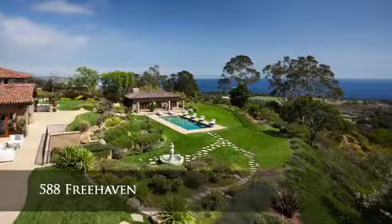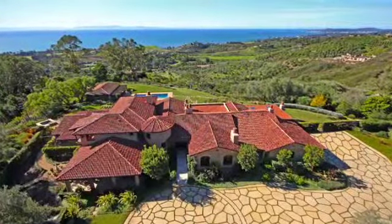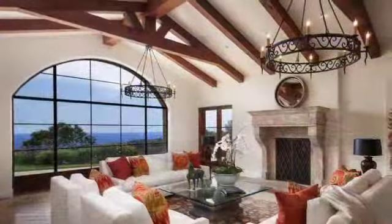588 Free Haven. This stunning five-bedroom, eight-bathroom Montecito estate offers panoramic ocean views and approximately 20 acres of privacy.